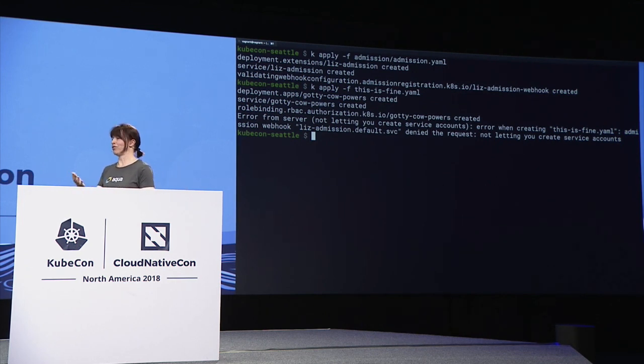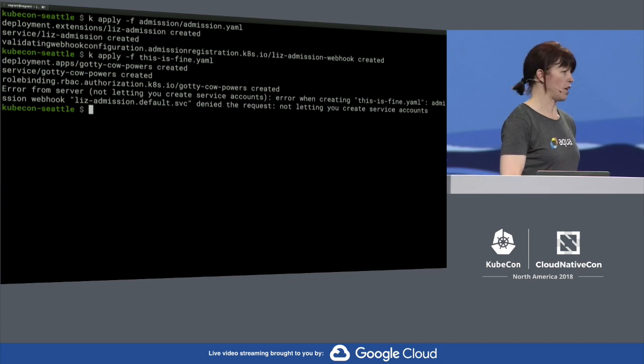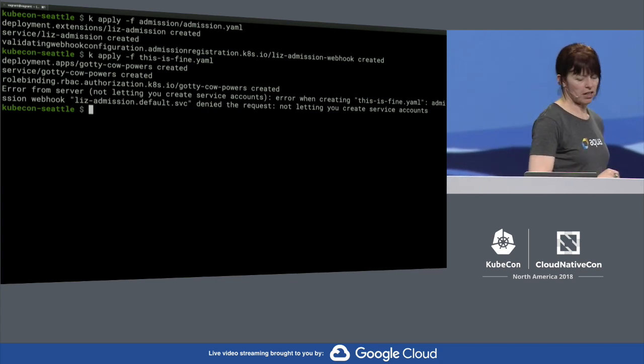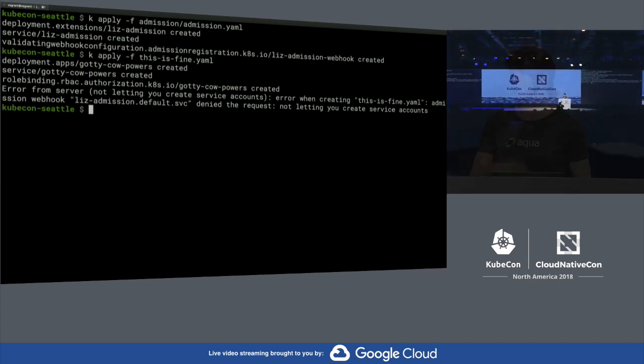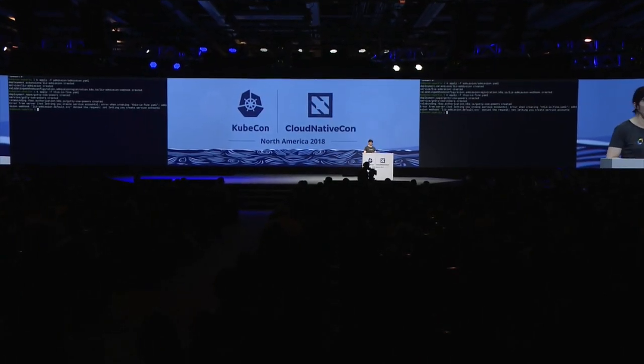I now don't have the application running, and I can't just go in and magically create bad things in the cluster. Validating webhook admission controllers are super powerful — we could write them to do anything we like. But I had to write about 300 lines of code to do a really simple thing like just blocking service accounts. It would be crazy if we all had to write our own custom admission controllers for doing really standard things.